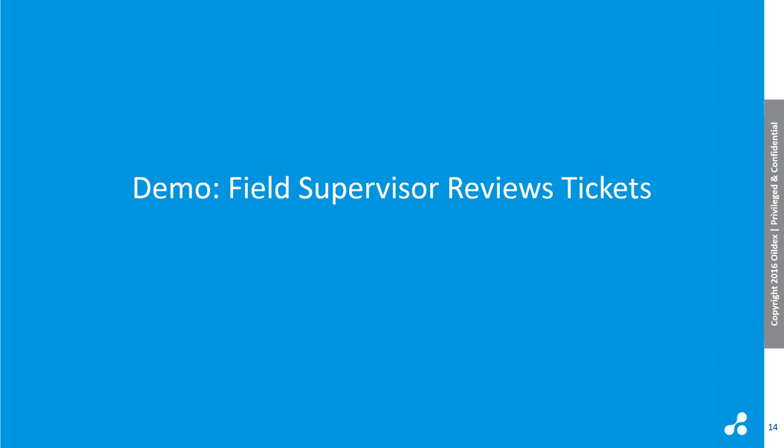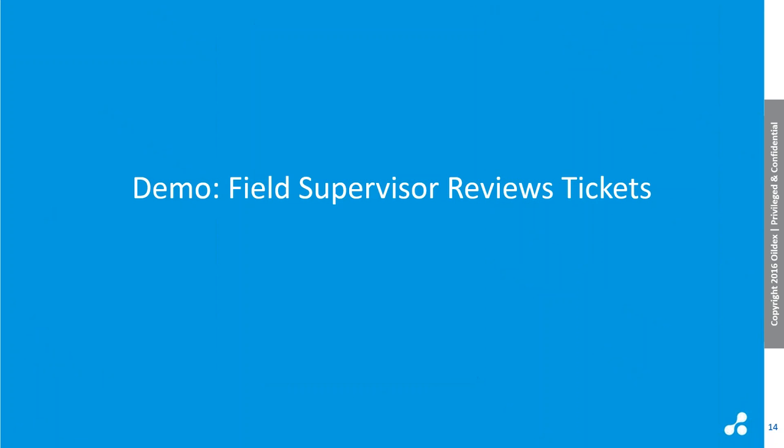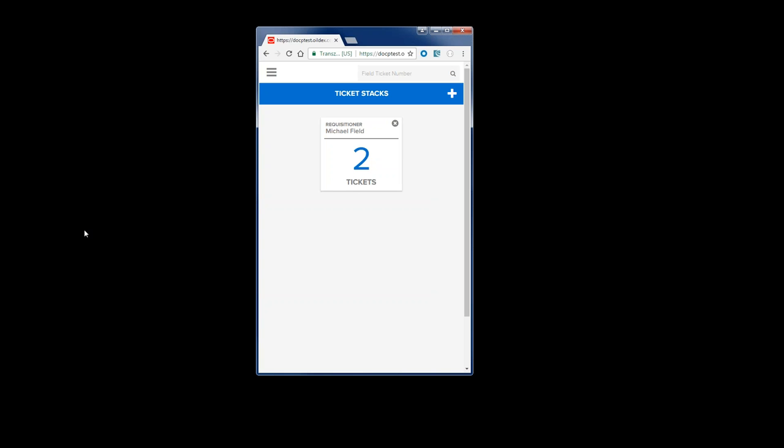When I sign in, I get to see my desktop or my stack list, which shows the stacks I've configured. I've configured one stack, which means I'm responsible for the tickets that have my name on them. I can see the number of tickets outstanding for me and drill in to start processing them. I've made my browser narrow and small to give you an idea of what it would look like for somebody working on a tablet or a phone as opposed to a desktop.